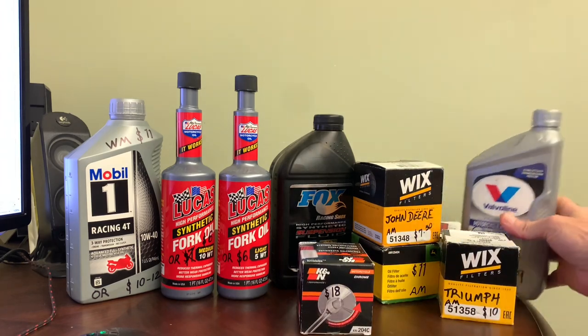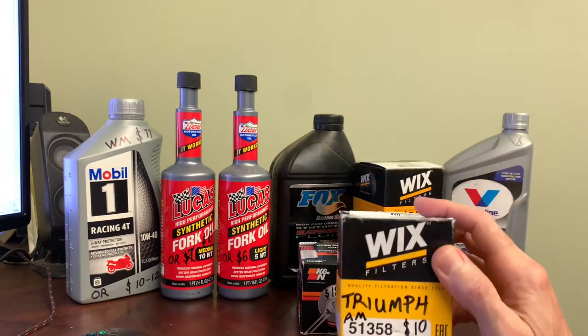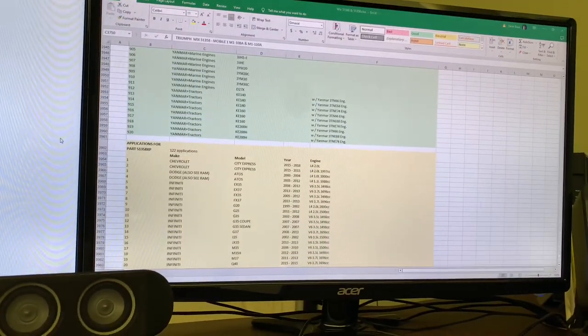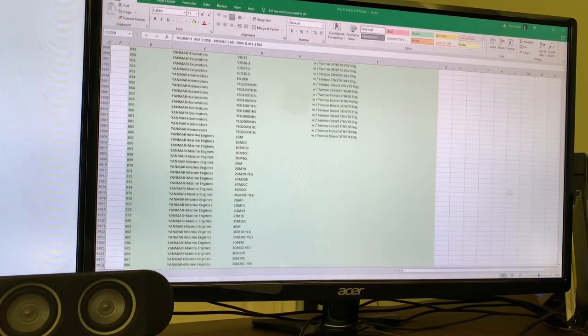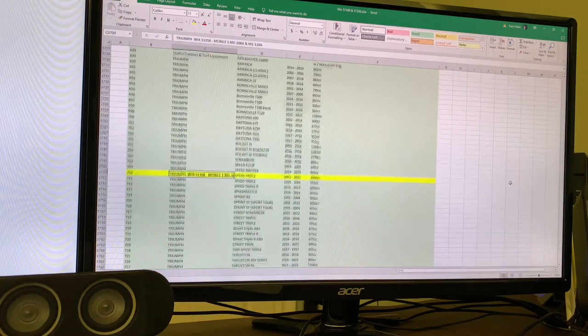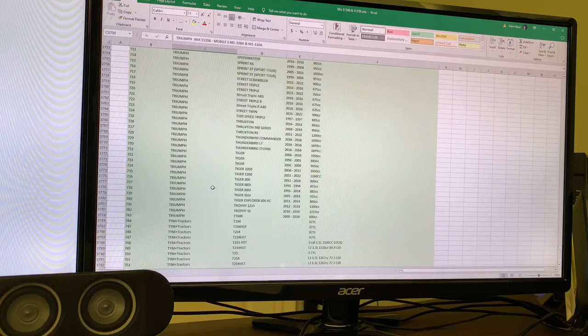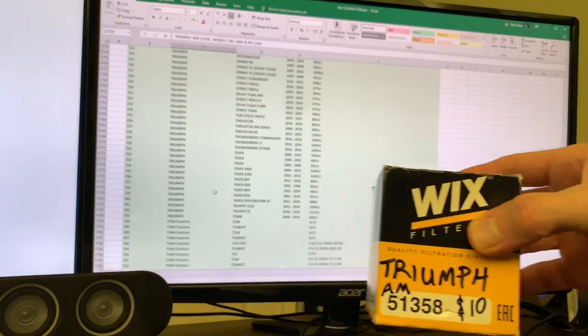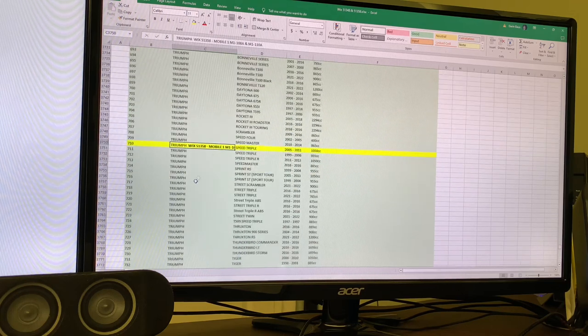Amazon also sells a Wix filter for $10. This is the number right here. I went on to Wix's website just to verify, and sure enough, it fits. I took all their information and downloaded it to this spreadsheet to make it easier to see. This 51-358 fits about 20 to 30 different Triumphs, and the Speed Triple is right there — 2005 to 2011, 1050cc.